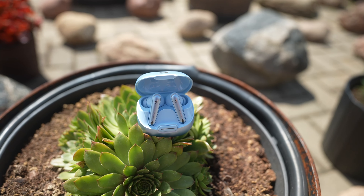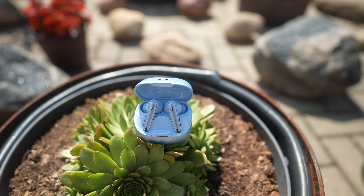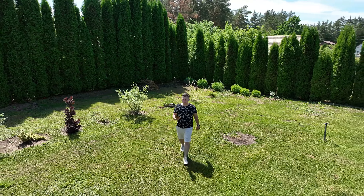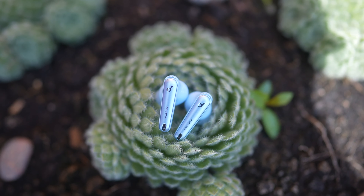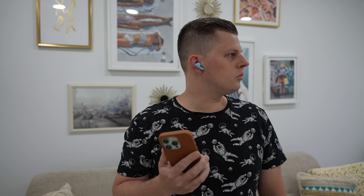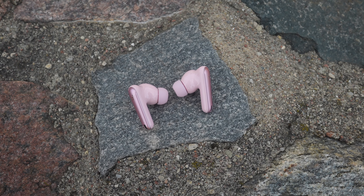My top favorite feature of the Liberty 4 NC is excellent noise cancelling. While there are plenty of ANC earphones out there, not all of them are created equally. Soundcore claims that these earphones have the industry's leading noise cancelling system that reduces noise by up to 98.5%. In order to achieve that, the buds use an in-ear sound sensor, high-sensitivity custom driver, and a noise isolation chamber that work in tandem with Adaptive ANC 2.0.